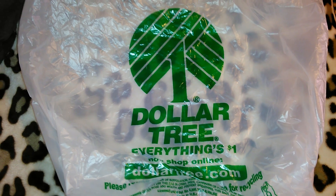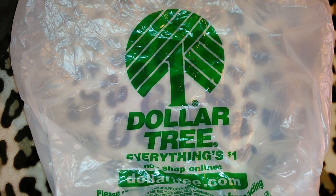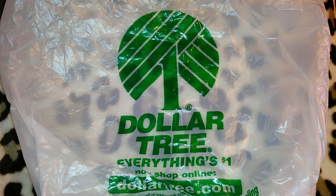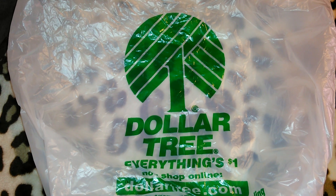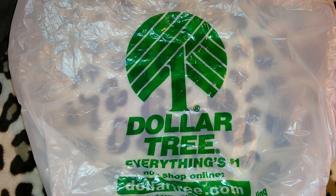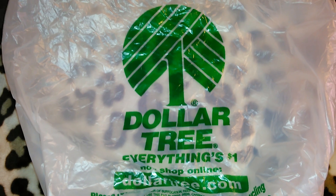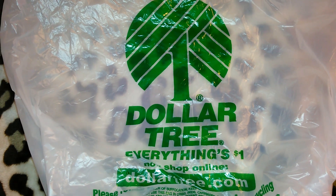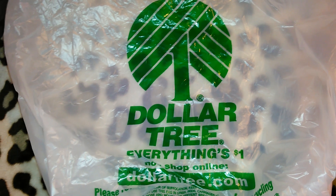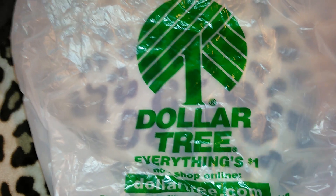Hey guys, so this is going to be a Dollar Tree haul. I wanted to get to my local Dollar Tree because I knew they were going to be putting out the breast cancer awareness stuff. I did find a lot of the breast cancer stuff. There were a couple of items I decided to pass on, only because some things from last year they brought back, and I still have some from last year. But most of them I got.